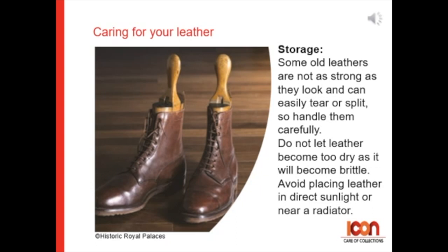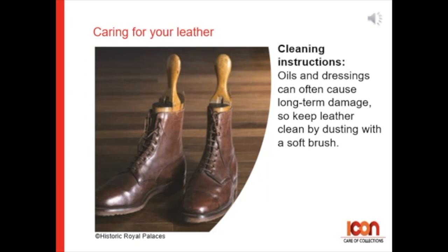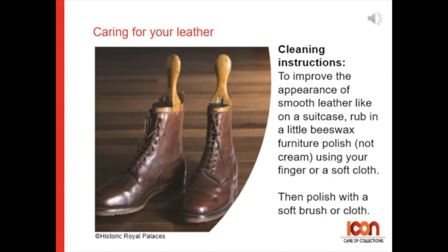Do not let leather become too dry as it will become brittle, and avoid placing leather in direct sunlight or near a radiator. For cleaning: oils and dressings can often cause long-term damage, so keep leather clean by dusting with a soft brush.